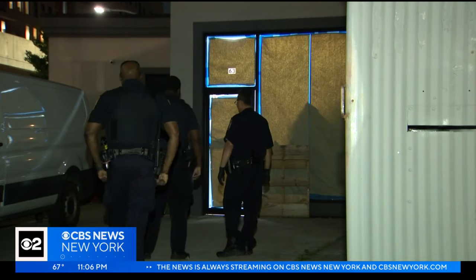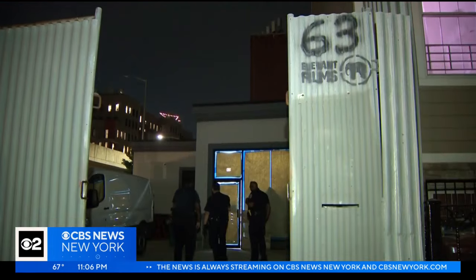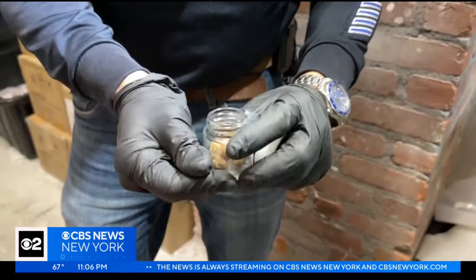There's several million dollars worth of product inside this warehouse. It's one of the largest cannabis busts New York City sheriff's deputies have ever seen. This warehouse is full of weed gummies, vape pens, marijuana flowers — and none of it is legal.